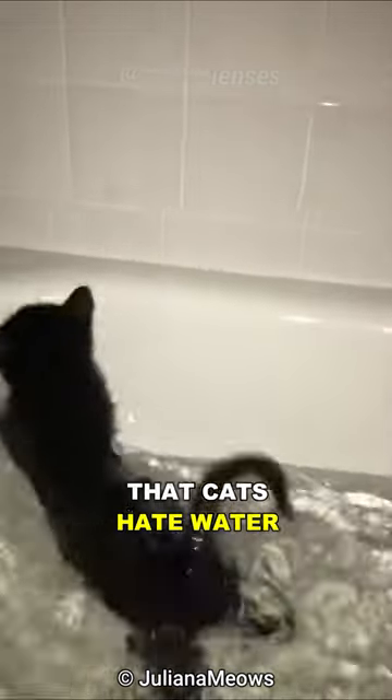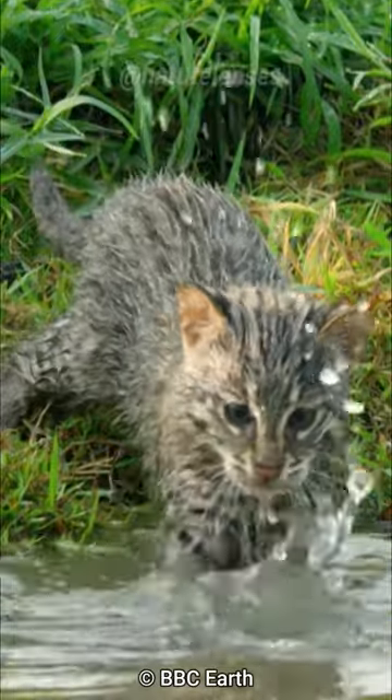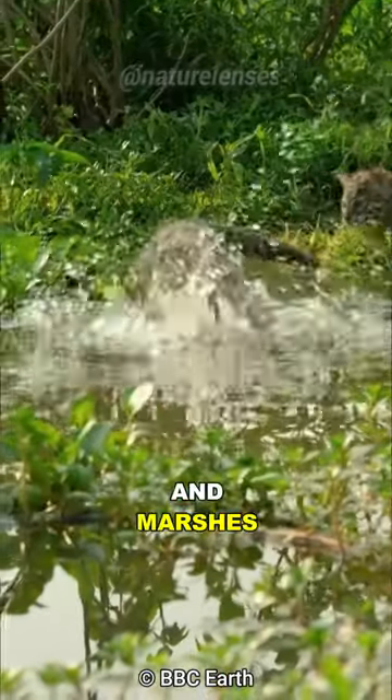We all know that cats hate water, but this cat loves water. This is the fishing cat. Unlike your typical house cat, this feline is an aficionado of rivers, wetlands, and marshes.